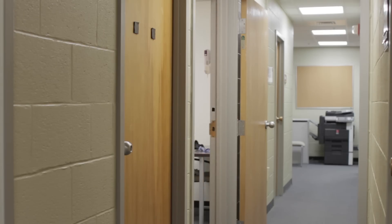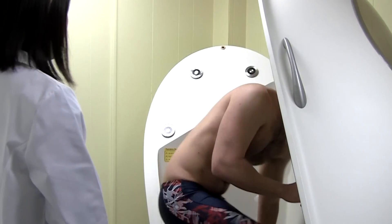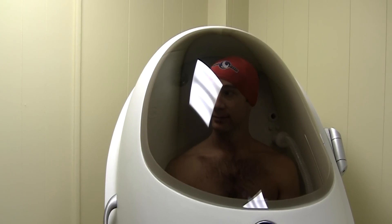Hi, my name's Chris. I work at the University of Kansas Medical Center, and I volunteered to take part in the Bod Pod test. The test itself was pretty easy. After having my height measured, I had to make a quick wardrobe change and then step on a scale. Once the Bod Pod was calibrated, I got inside and just sat still for a couple of minutes.